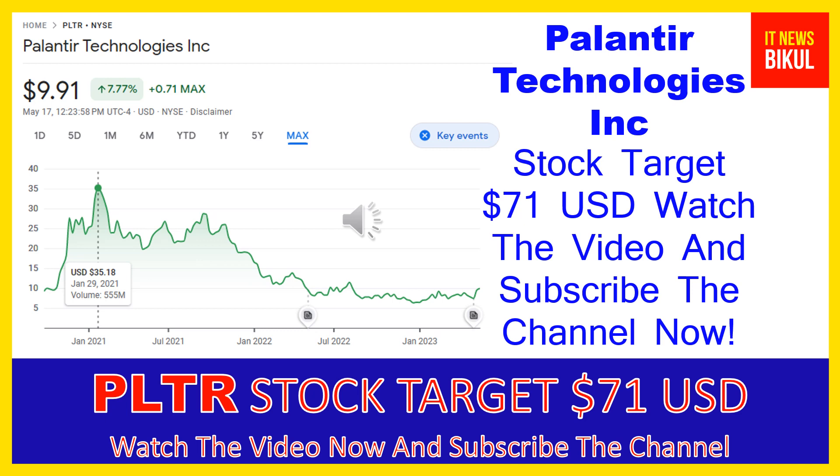In PLTR stock, a bounce-back chart pattern has begun now, and after a few days PLTR stock can give a very huge sharp up-move rally from this level. So if you want, you can take a position now on PLTR stock and earn good profit in coming days.